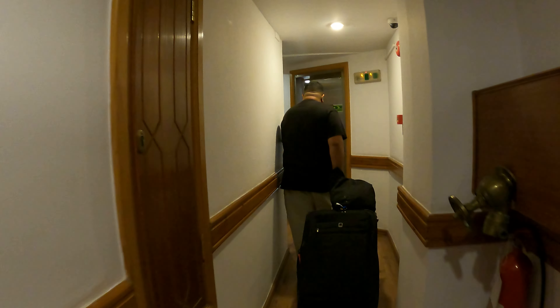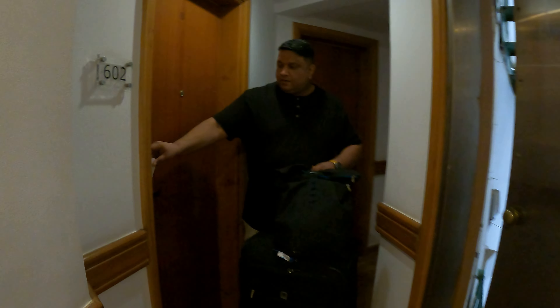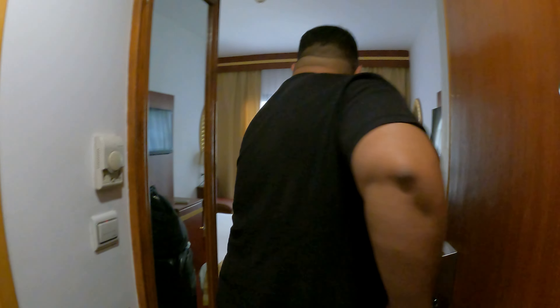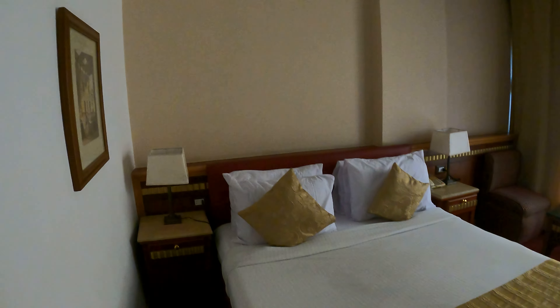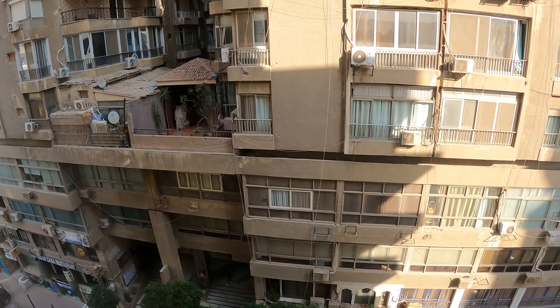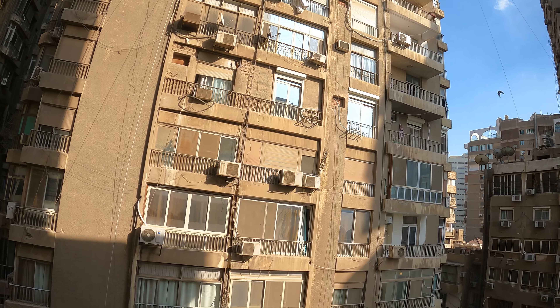We stayed in Hotel Flamenco, which is in the Zamalek vicinity of Cairo city. This is how the room looks from inside. One thing about Cairo is that it is very densely populated. Looking at the view from the hotel room window, we can see tall skyscrapers, mostly residential, which shows just how thickly populated the city is.